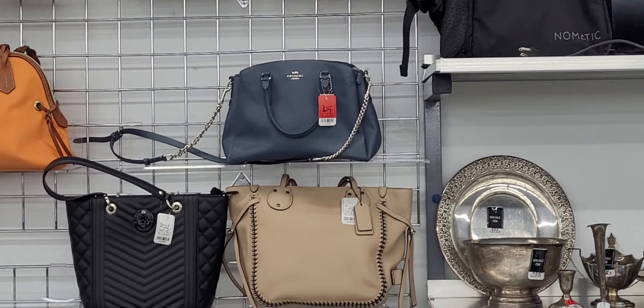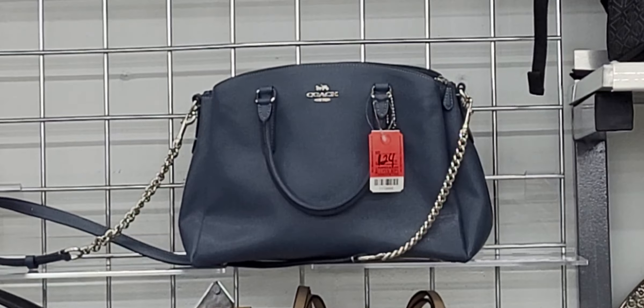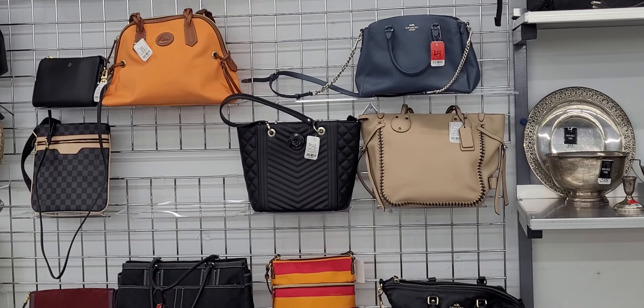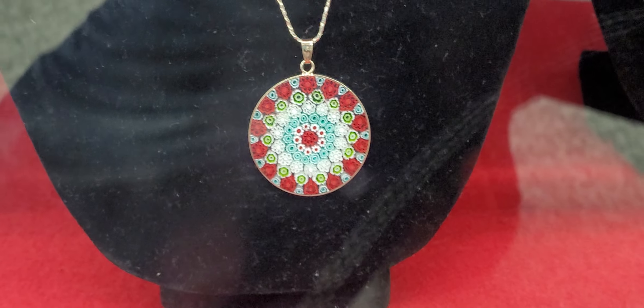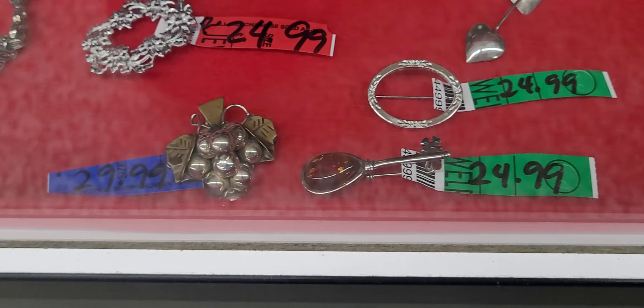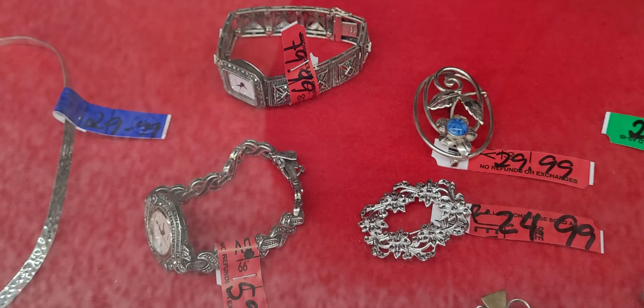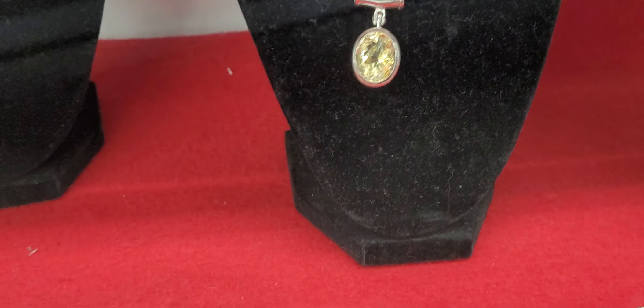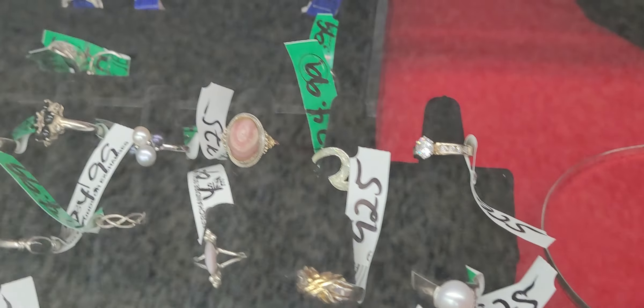That gray Coach is pretty — look at that. Look at this Sterling micro-mosaic cross necklace. Sterling here. And you've got all of these Sterling rings too. Let's do this.